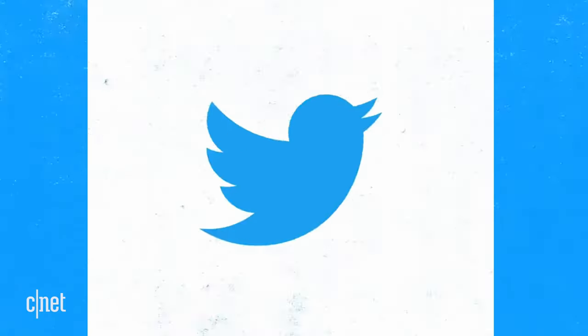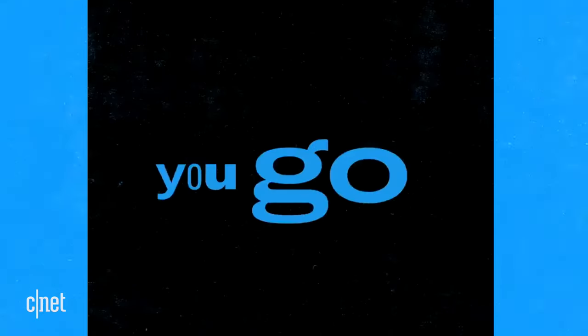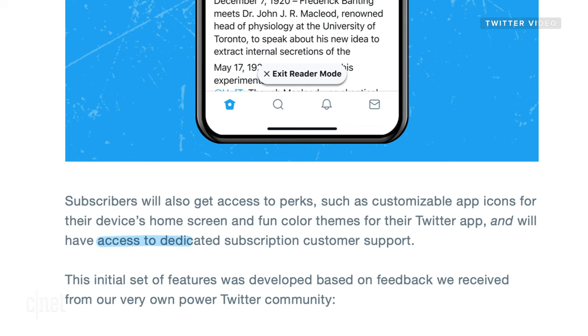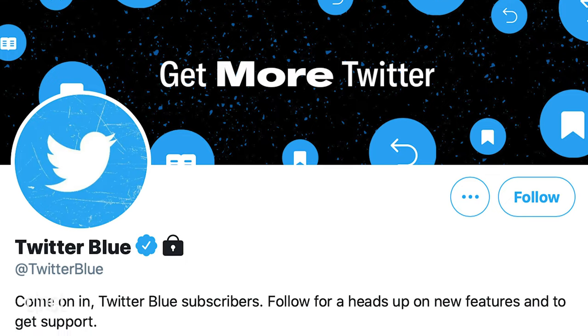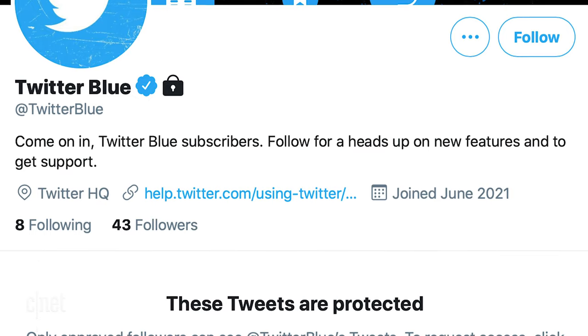Twitter says subscribers get access to perks like customizable app icons for their device's home screens and fun color themes for their Twitter app. And if you pay for Twitter Blue, you get access to dedicated subscription customer support. This will likely be very useful for smaller businesses to get a line into Twitter.